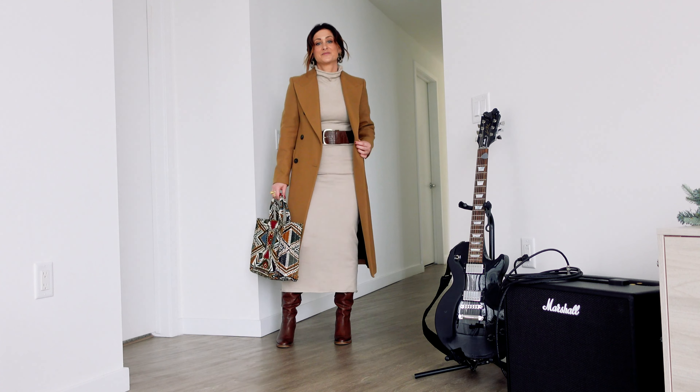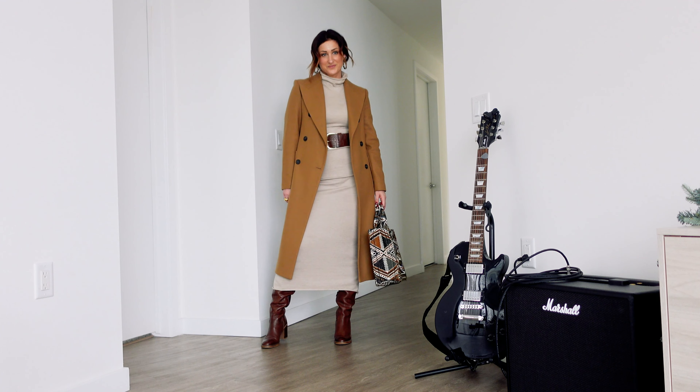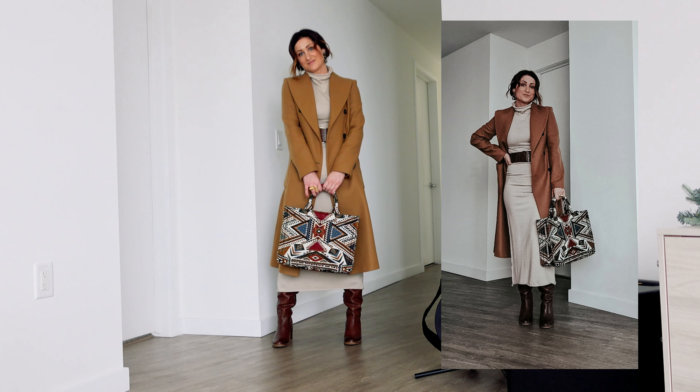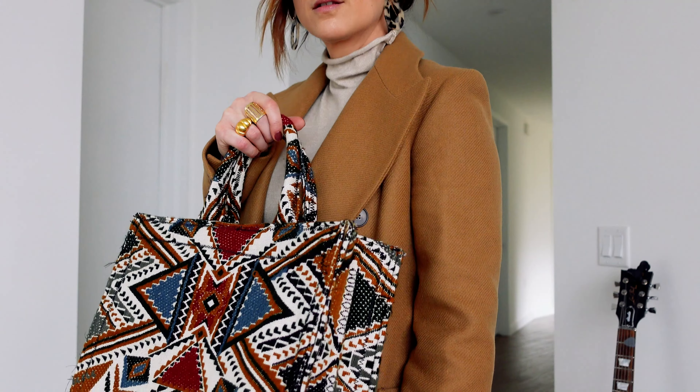The thing I love about this classic camel coat is that it is versatile — you can dress it up or dress it down. Here I'm wearing it with a knit dress. I have a belt cinched around the waist and again my knee-high boots, and of course a statement bag, which I absolutely love. For jewelry, I'm wearing multiple rings and a pair of tortoise earrings.